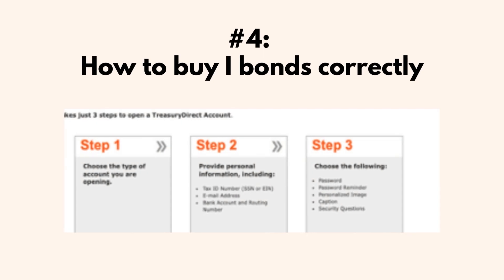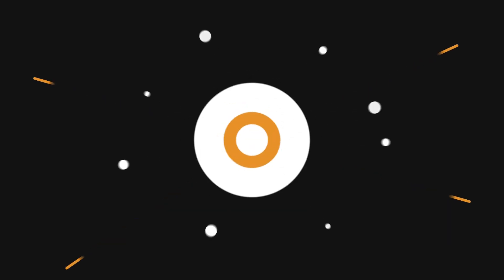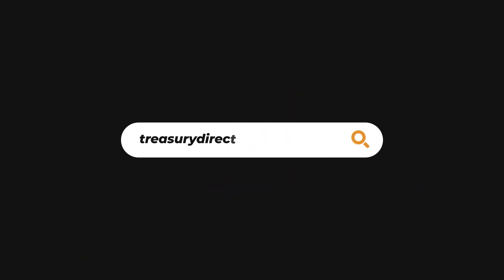Fourth and final tip: how can you buy iBonds correctly? There's only one place to buy them — TreasuryDirect.gov. The steps are pretty straightforward, however some people encounter a snag where they're asked to fill out Form 5444, which is a pain to complete. It appears this form is only required if your submission cannot be validated online or you are randomly selected.